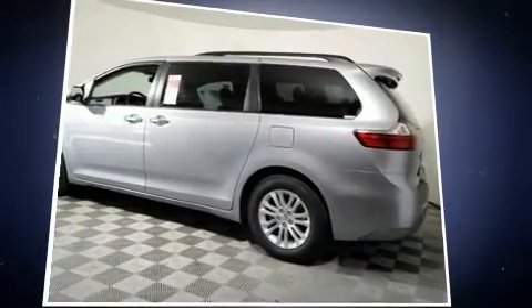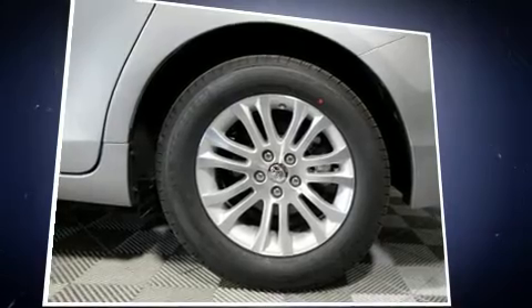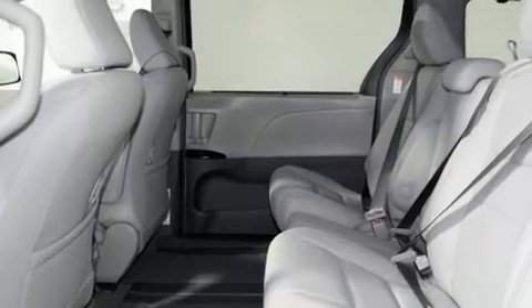Toyota infused the interior with top-shelf amenities such as a built-in garage door transmitter, power door mirrors and heated door mirrors, blind spot sensor, remote keyless entry, and cruise control.